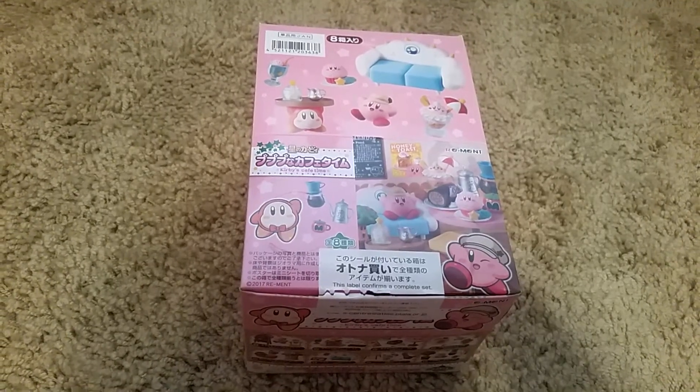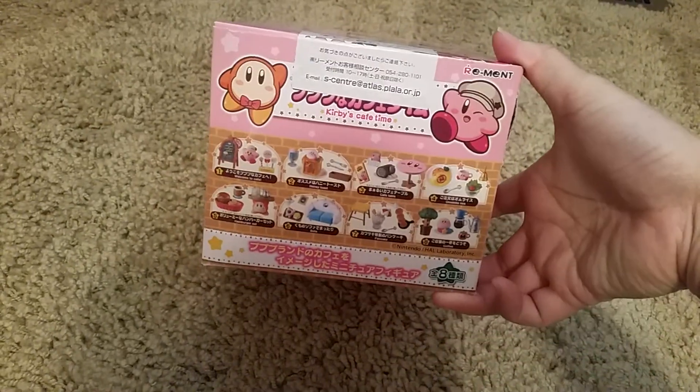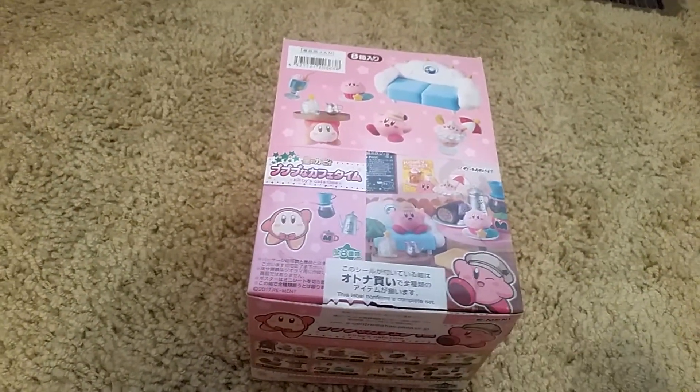So that was Re-Ment Kirby's Cafe Time. This one I really like — super cute. I hope you liked this video and I'll see you in the next one. Bye!